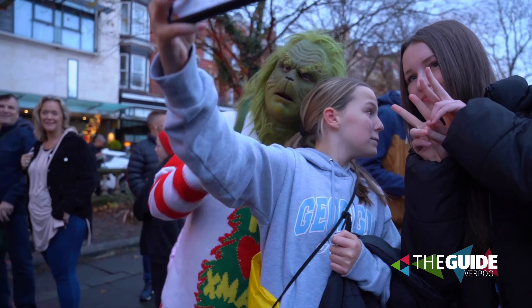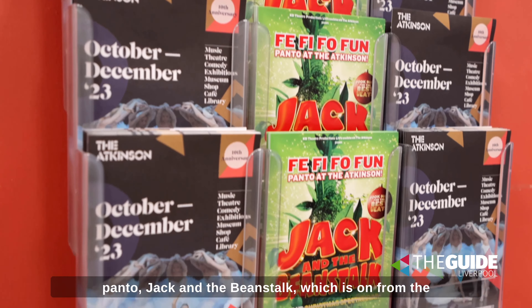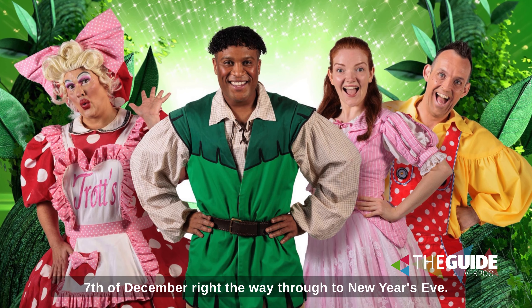Here inside the Atkinson, you can get right into the festive spirit by going to see this year's panto, Jack and the Beanstalk, which is on from the 7th of December right the way through to New Year's Eve.